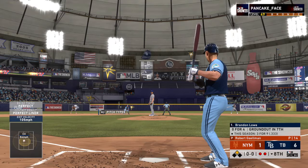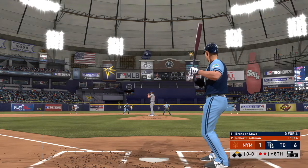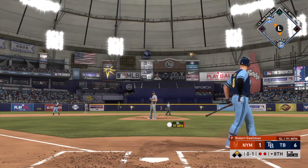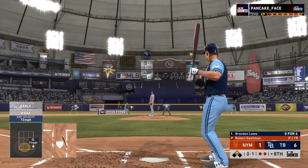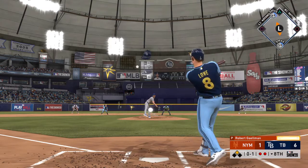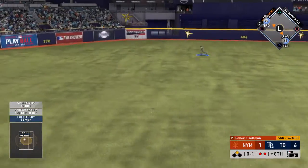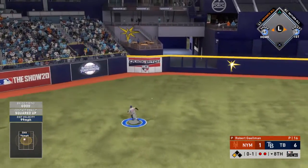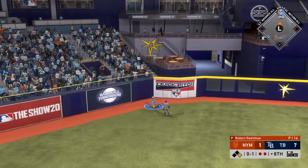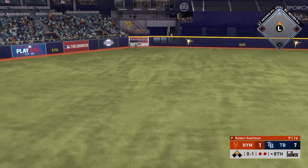High and deep to left center field — Marisnik going back at the track, back, but he can't get it as it's off the wall. Stepping in, Brandon Lau — a swing yields a foul pop out of play. Struggling so far in this one, looking to erase his 0 for 4 ball game. Hard hit toward center — that gets down and the inning continues. This one will bounce into the wall — the runner from second crosses the plate.